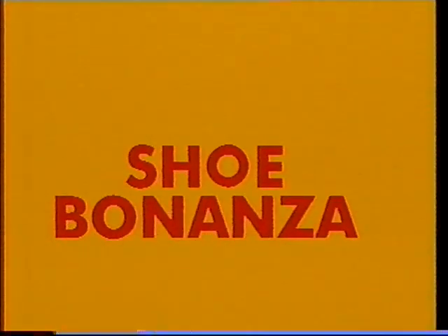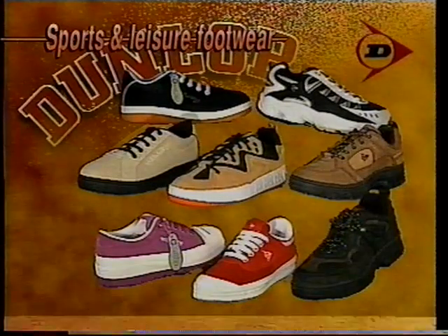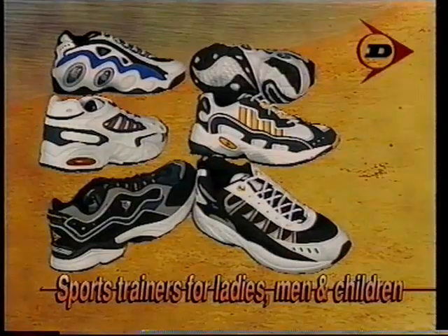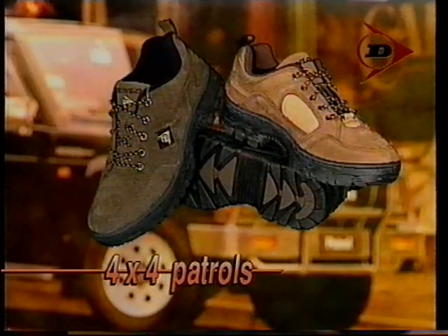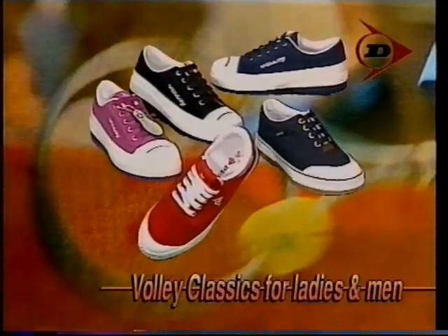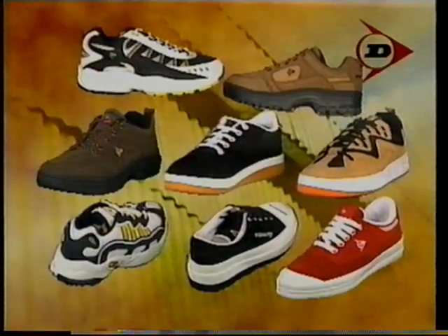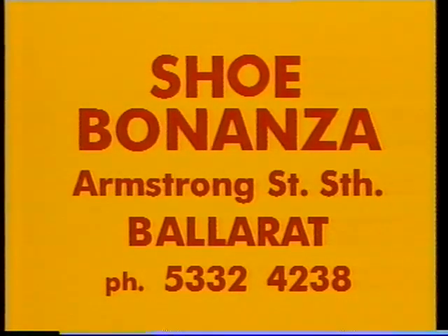Now's the time to zero in on Shoe Bonanza for their exciting range of Dunlop sports and leisure footwear. Spring into action in the new season's range of sports trainers for ladies, men and children. Hey guys, how about getting your feet motoring in these tough new Dunlop 4x4 patrols? For the hottest look this summer, get into the coolest casuals with the new Dunlop range of Volley classics for ladies and men. Make Shoe Bonanza your first-stop shoe shop. Shoe Bonanza, Armstrong Street South. Dunlop.